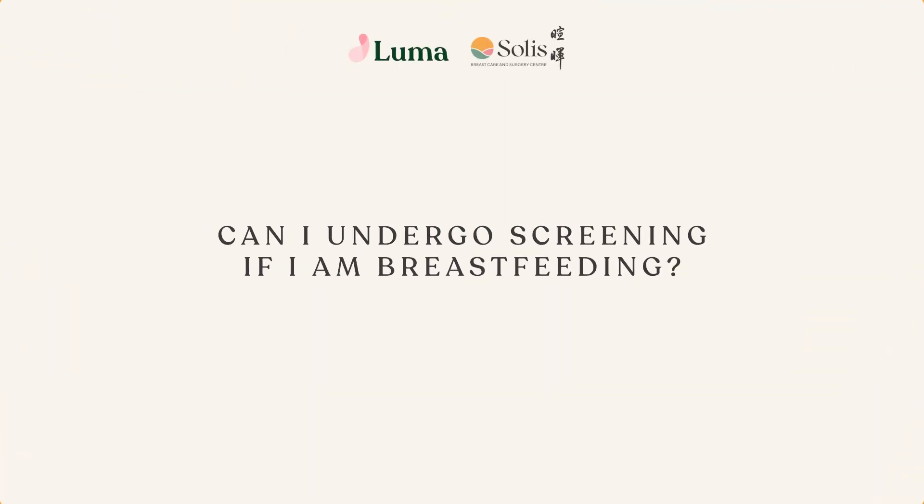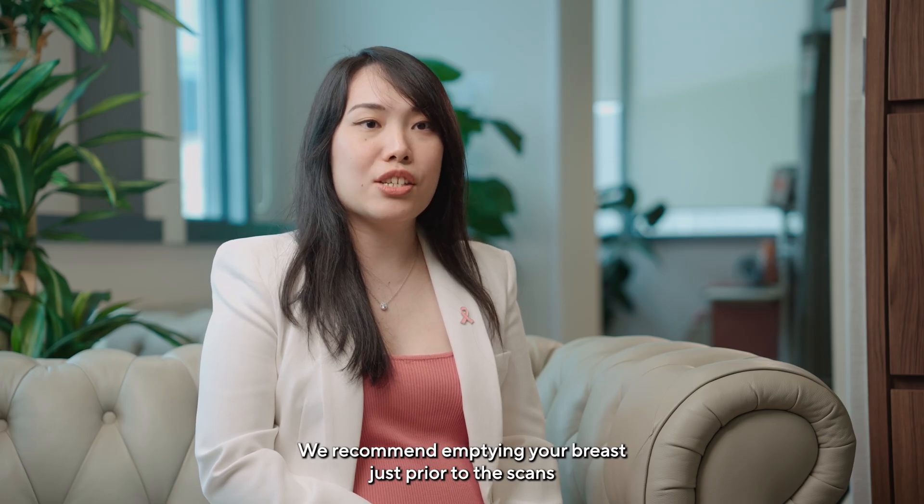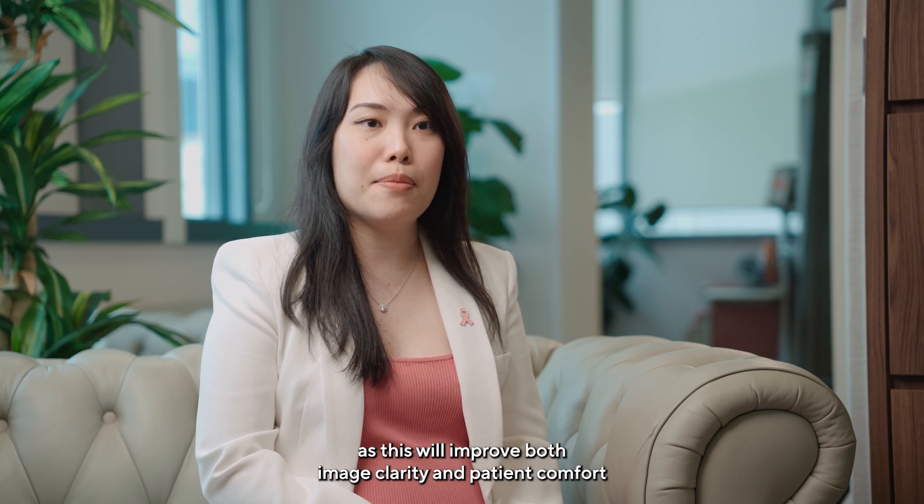Can I undergo screening if I am breastfeeding? Yes. Do not put off breast screening because of breastfeeding. We recommend emptying your breasts just prior to the scans as this will improve both image clarity and patient comfort.